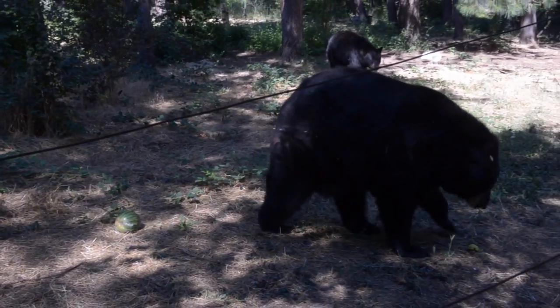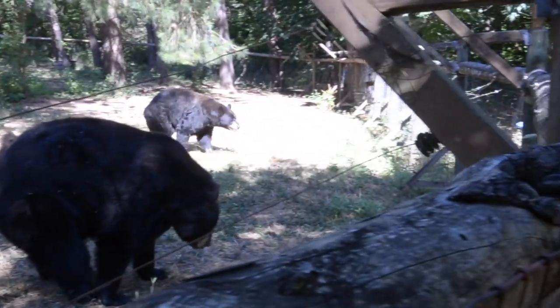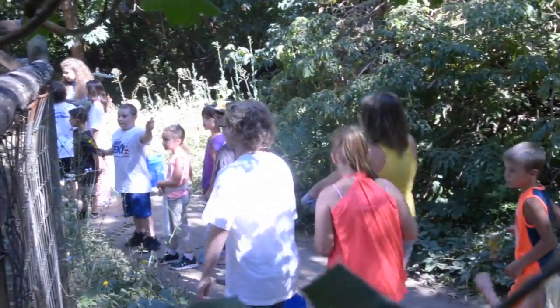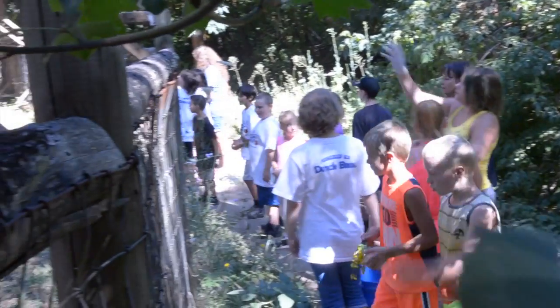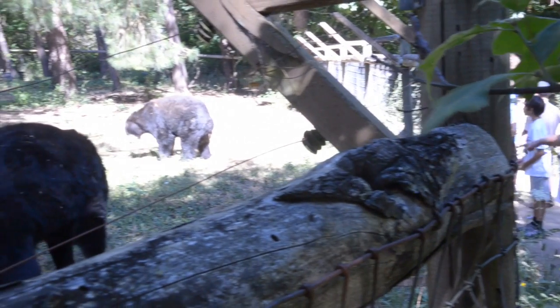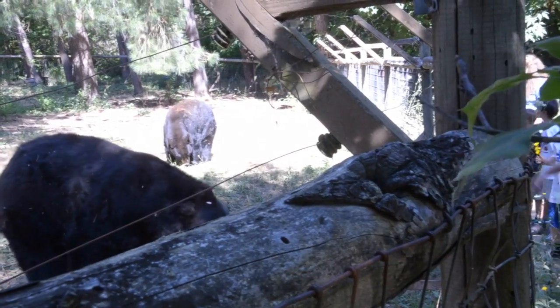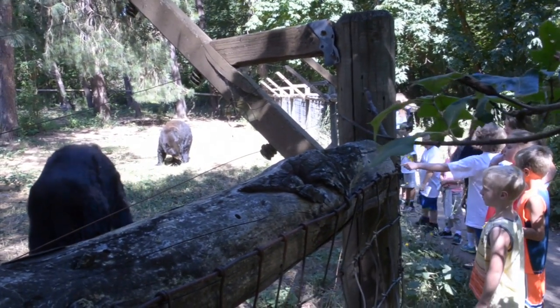These black bears were taken to Wildlife Images because they had been traumatized or injured. No longer able to survive in the wild, they are now part of Wildlife Images' education program. The summer campers throw nutritious food safely over the electric fencing to the black bears. Preparing this food has taught them about the nutritional needs of these animals.